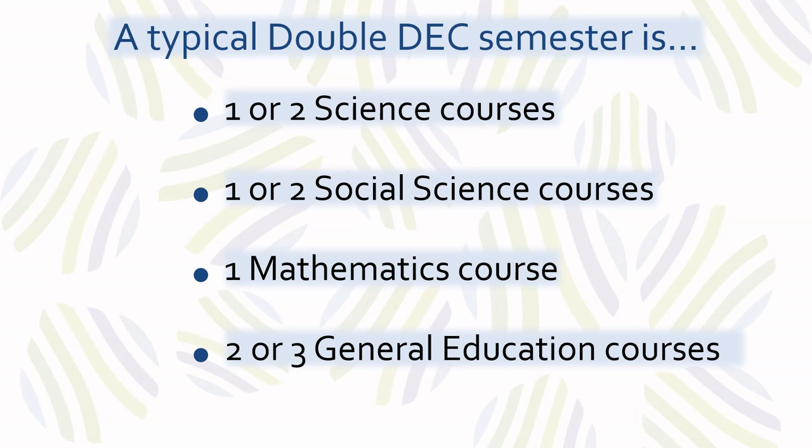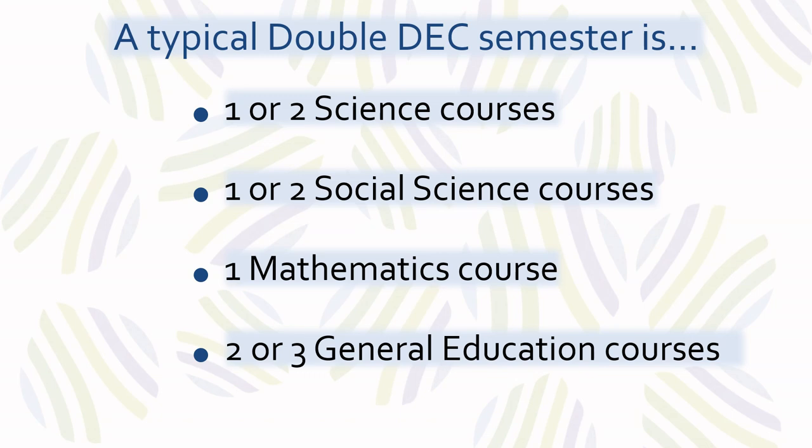Starting in the first semester, students have access to a variety of option social science courses, while science option courses are available in the third year.